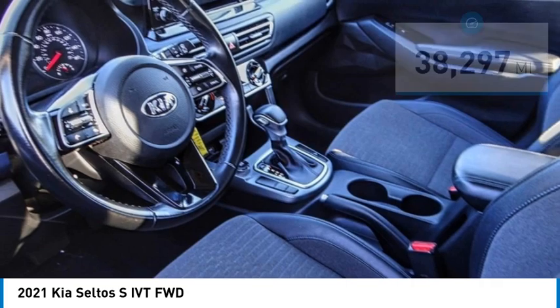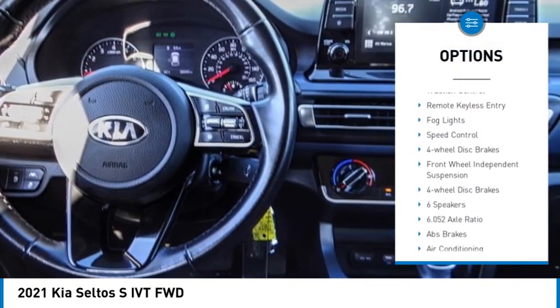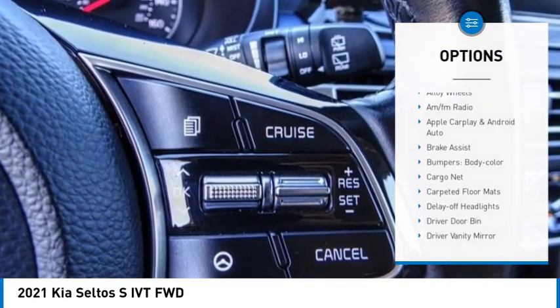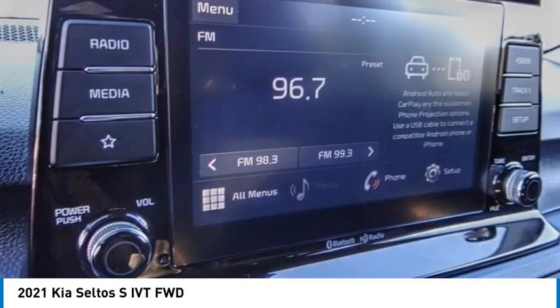Here are some of this vehicle's great options: electronic stability control, alloy wheels, rear spoiler, brake assist, traction control, remote keyless entry, fog lights, speed control, four-wheel disc brakes, and front-wheel independent suspension.